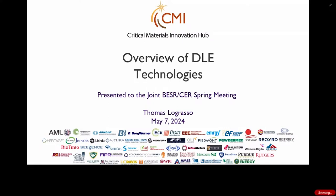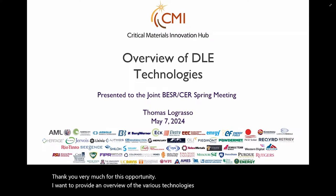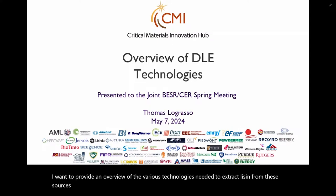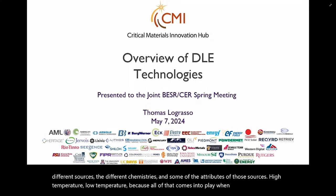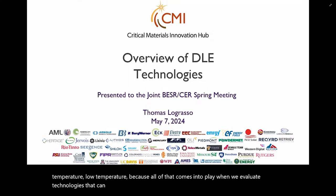Thank you very much for this opportunity. I want to provide an overview of the various technologies needed to extract lithium from these sources that we've talked about today. I thank the other speakers for laying out the variety of different sources, different chemistries, and some of the attributes of those sources — high temperature, low temperature — because all of that comes into play when we evaluate technologies that can be used to extract lithium.